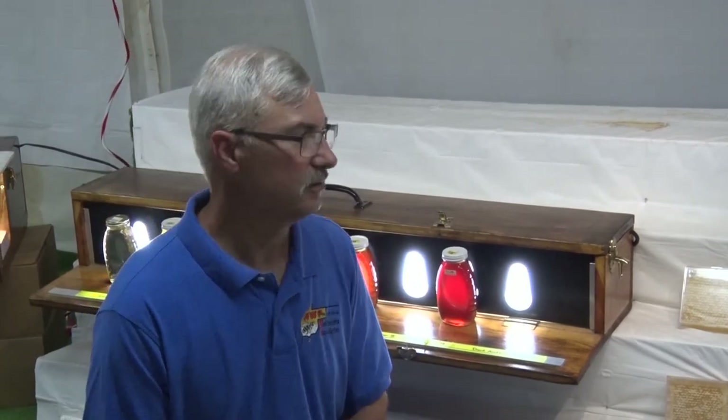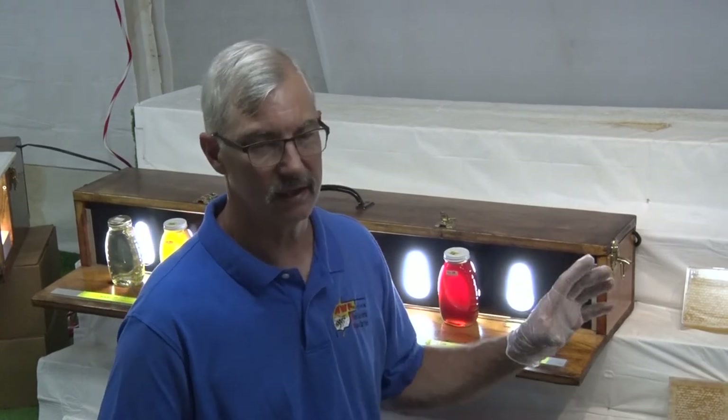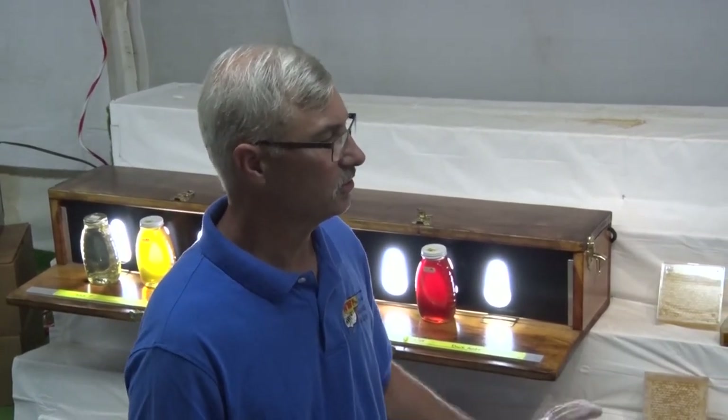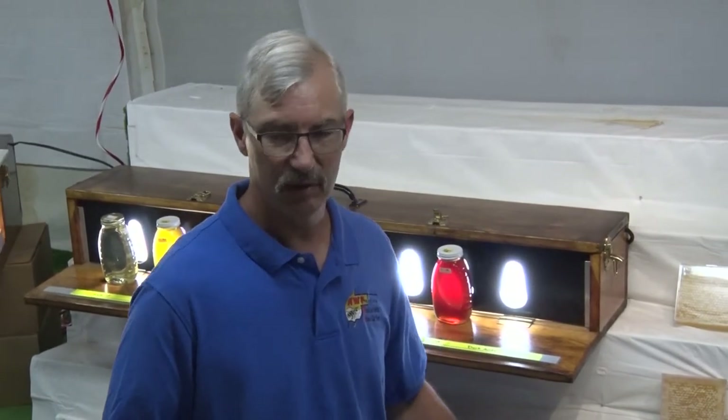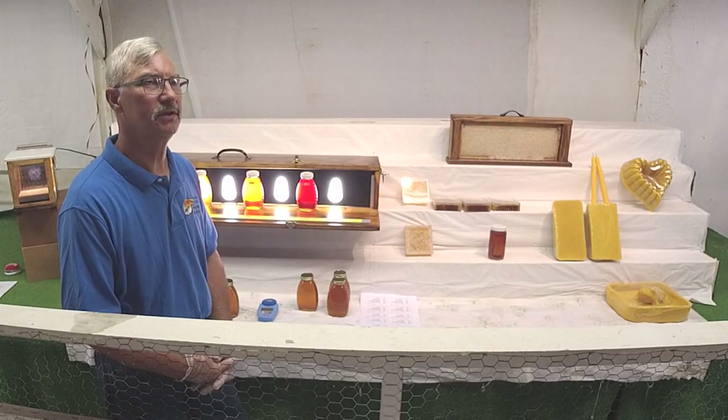We could probably go on for an hour, but those are just some highlights of what we're doing. Thank you for being a part of the Crawford County Fair — we're always looking for exhibitors. It's a nice, local, friendly show. Normally during the week we'll have volunteers back behind the rail, a display of live bees, and they'll talk to you all week long. We have a great group of volunteers. Hopefully we'll see you next year.